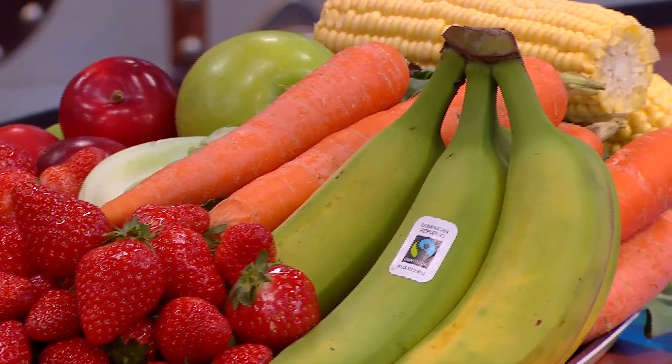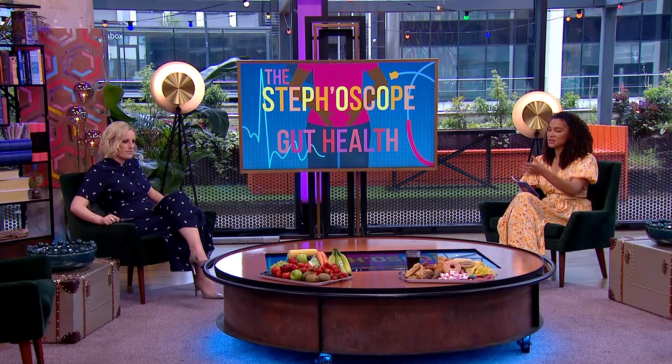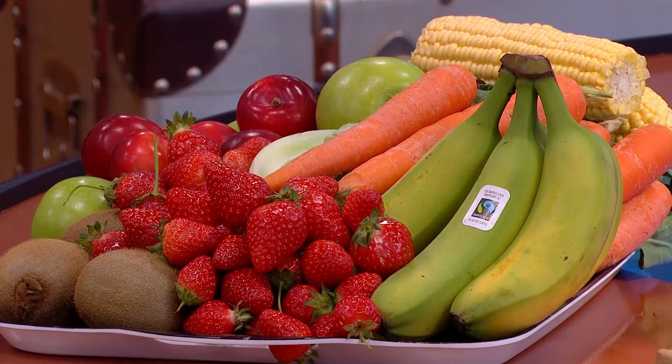A nice way to aim for this is to go for a rainbow of fruit and veg. As you can see, we've got the reds, the oranges, the yellows, the greens. And if you can get a rainbow of veg into your diet, then you're sure to get that range of nutrients and the phytonutrients that we know support good gut health.